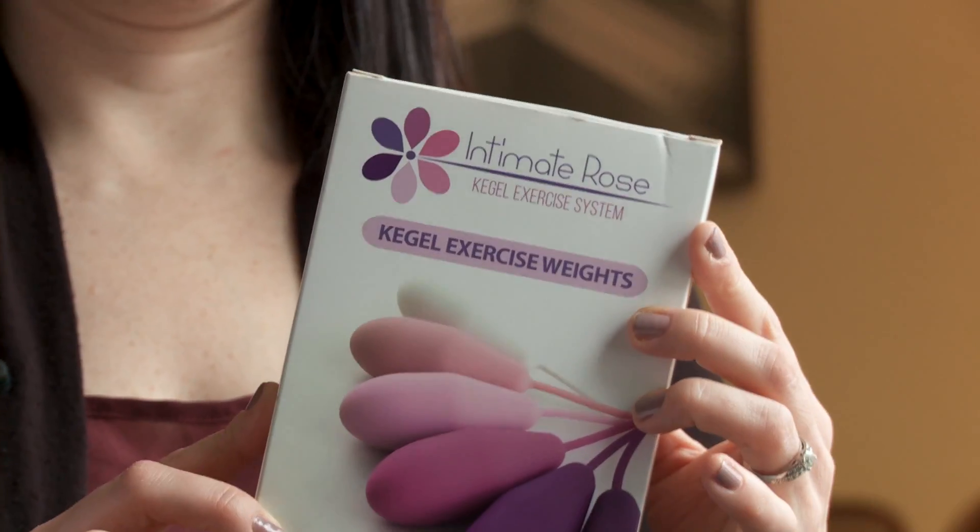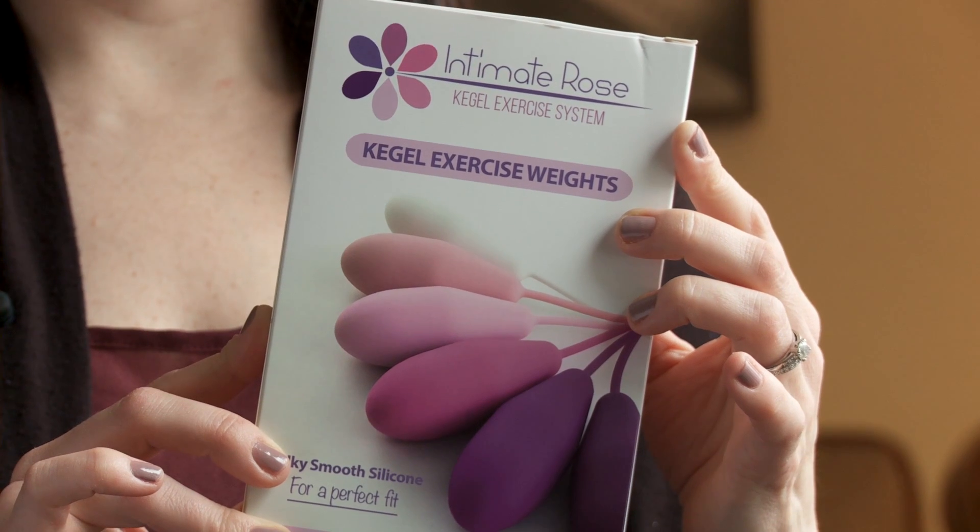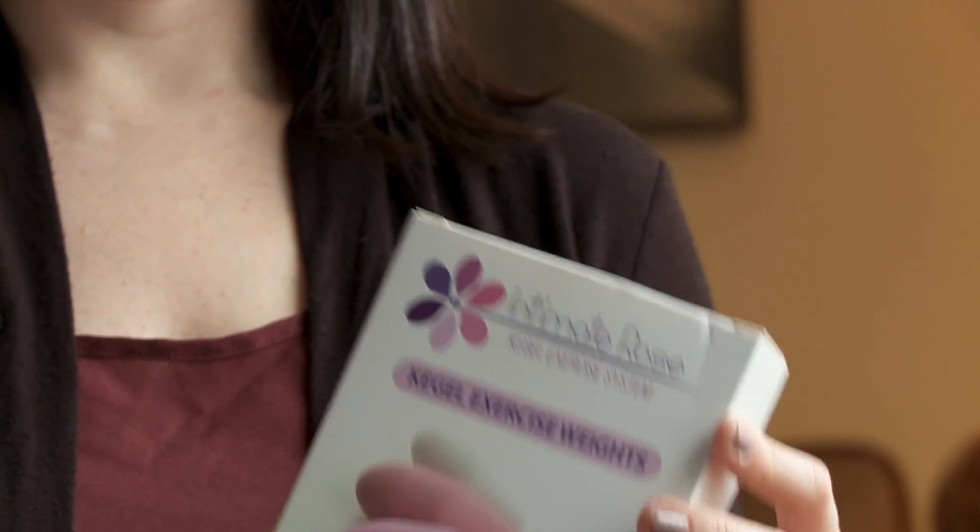The most efficient and quick way of getting those muscles stronger is by adding resistance. I recommend Intimate Rose Kegel weights. They are easy to use and as the color increases here, so does the weight, so there's a lot of room for improvement.